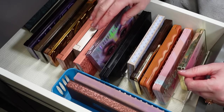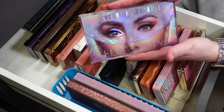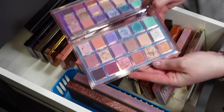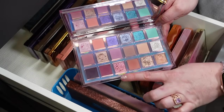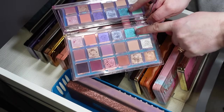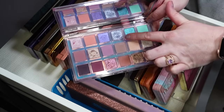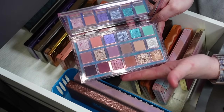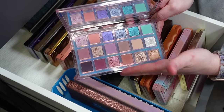Behind that I have my only Huda Beauty palette: Mercury Retrograde. I bought this on sale when it was being discontinued and I'm so glad I did. This is absolutely beautiful — just so stunning and impactful. Even this one shade that is a little bit more of a chunky glitter looks absolutely beautiful on the eyes. I love this palette, I love the neutrals, I love the pops in this one, and I'm definitely happy to have it in my collection.